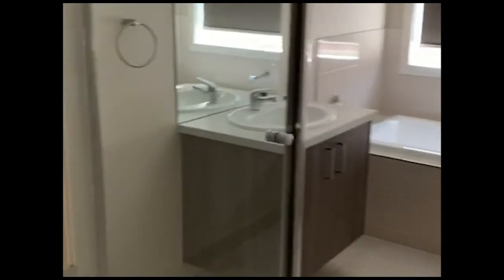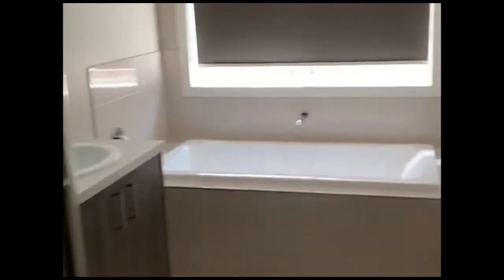You've got your main bathroom with a bathtub and shower, everything you need. And to the right is your toilet area.